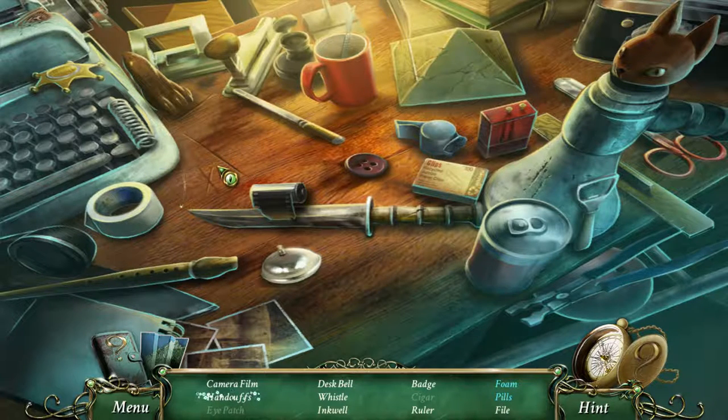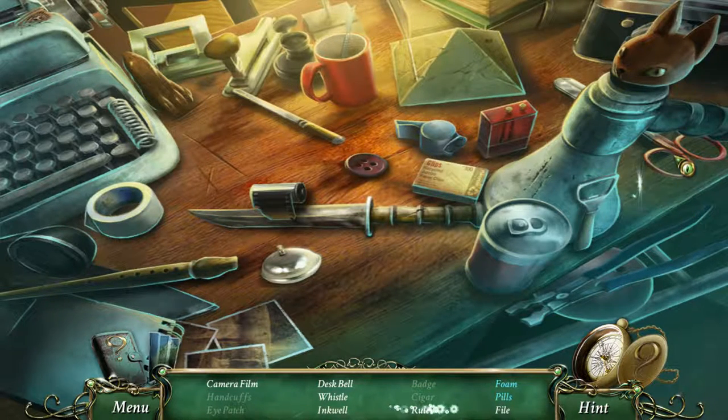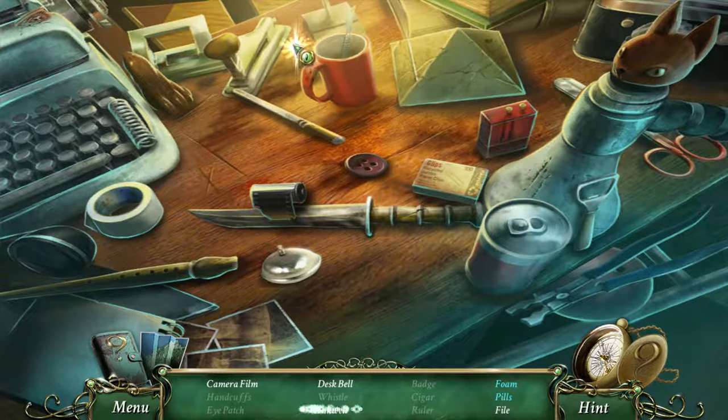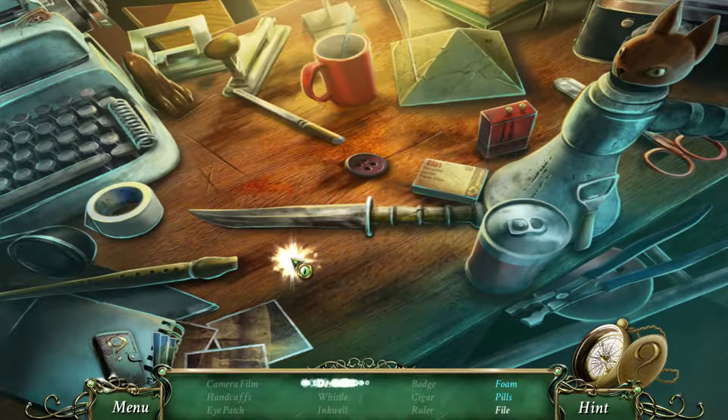Handcuffs. Badge. Ruler. Oh, there's a scissor — I would like those scissors. We'll see. Pills. Whistle. Inkwell. Would that be this thing? Camera film. Desk bell — there's that desk bell. Let's look — looks like a pyramid. This one — aha. And a file.